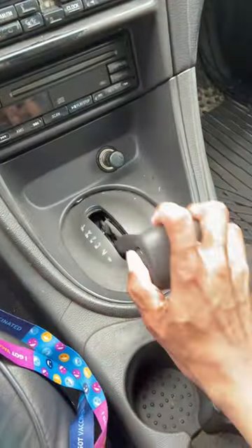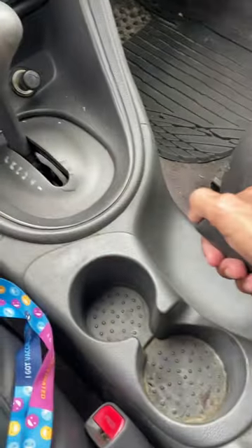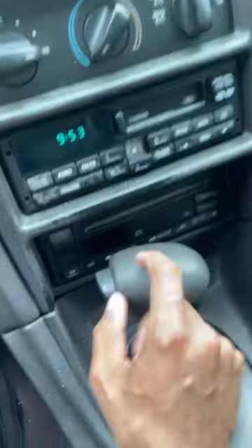Four speed auto with overdrive. It's got a cassette player and CD player.